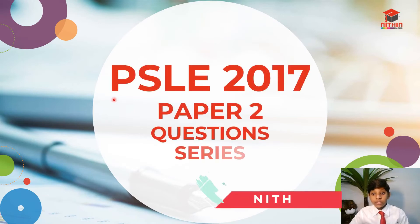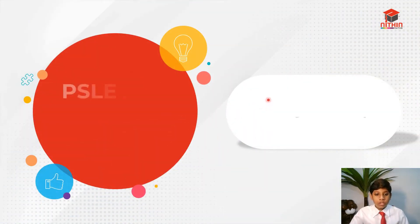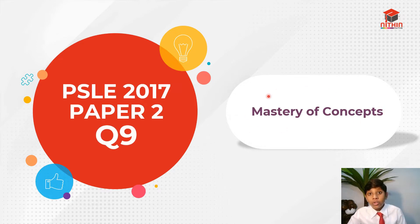Hello everybody, I'm Nitin and today in this PSLE 2017 Paper 2 question series, I'll be going through question 9. In my channel, I need to help all of you master all those concepts out there. So let's jump straight into question 9.